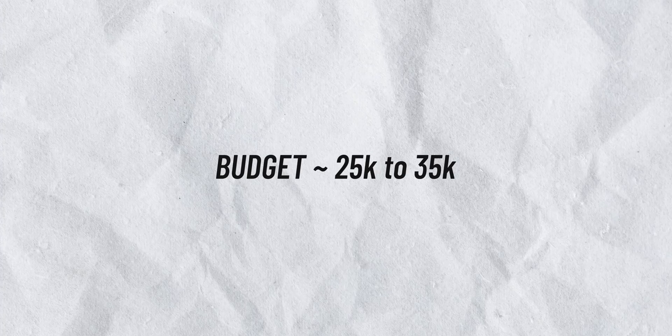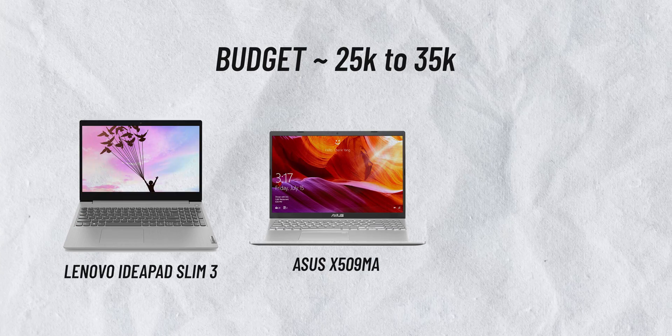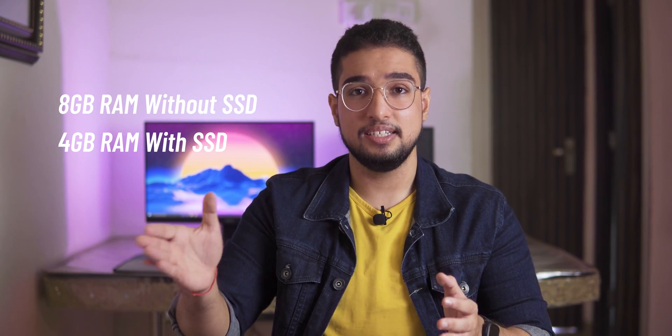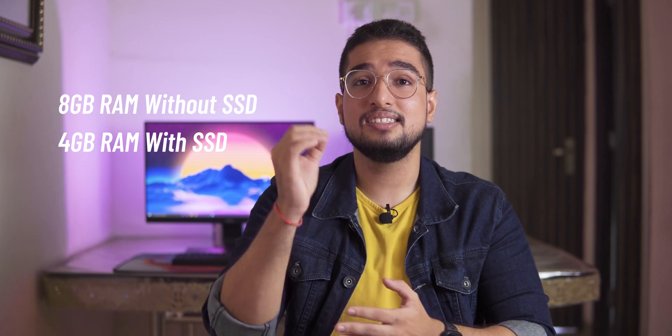The first category we consider is 25,000 to 35,000 rupees. Here you can consider the Lenovo IdeaPad Slim 3, Asus X509MA, and Asus Vivobook 14. If your budget is very tight and you can't expand it, take these laptops, though you can't expect high performance from them. In this category you have two variants: 8GB RAM, or 4GB RAM plus SSD. I recommend 4GB RAM plus SSD, because SSD is more important — your overall experience will depend on it.